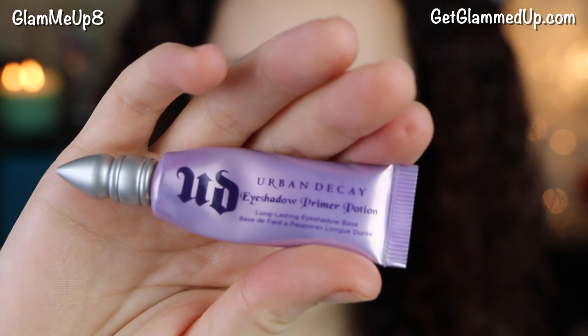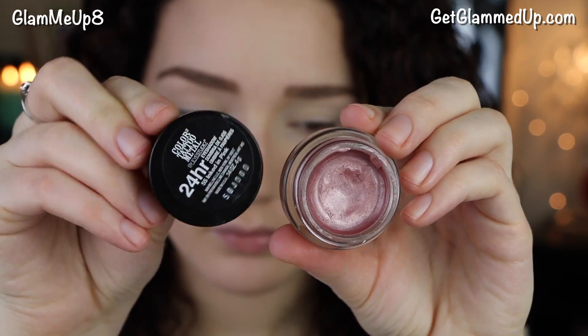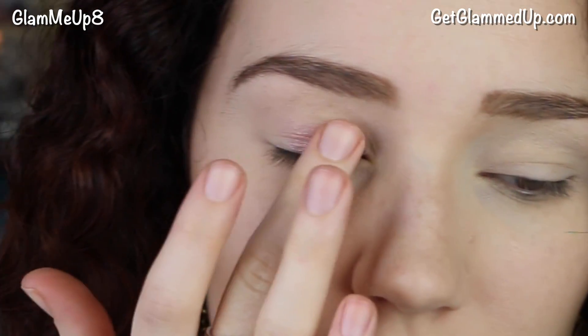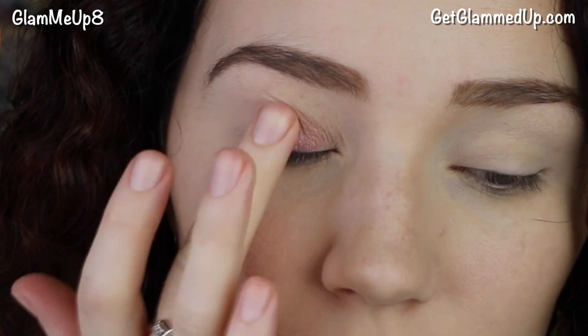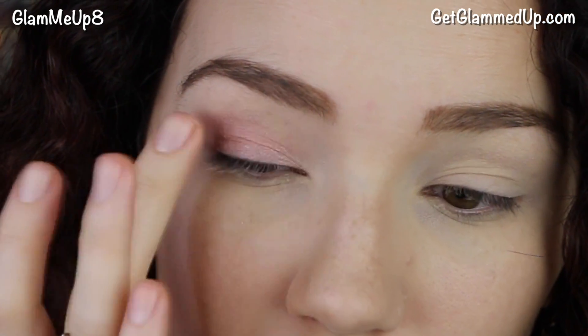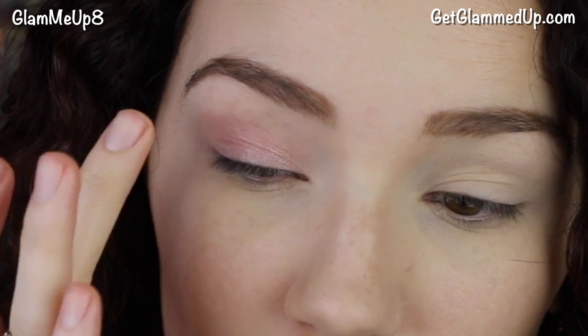I'm first going to start out by priming my eyes with the Urban Decay Primer Potion — feel free to skip this if you don't have it and go right to the eyeshadow base. For an eyeshadow base I'm using the Maybelline Color Tattoo in Inked in Pink, applying it with my finger to my lids. I wanted to give the eyeshadows more of a rosy pink hue, but if you don't have it you could just use the shadows.